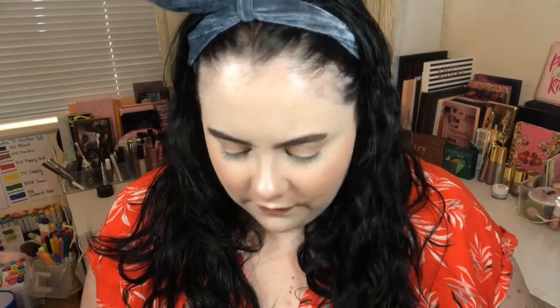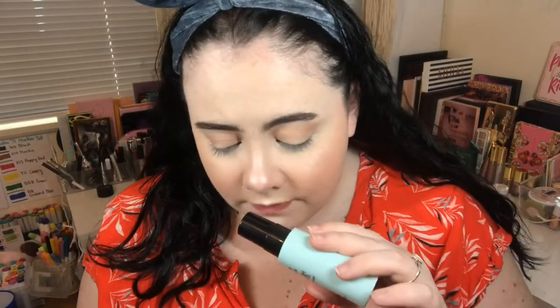Let's open up some of these primers. This is the oil control setting spray — it has tea tree extract in it. I'm going to spray it on my face. It feels really hydrating; the mister is a little bit violent as you can see from the speckles on my face. It doesn't smell like tea tree, which I'm a little disappointed in.